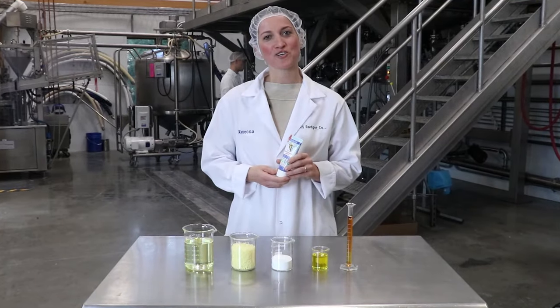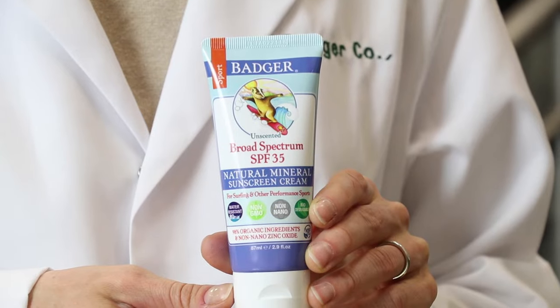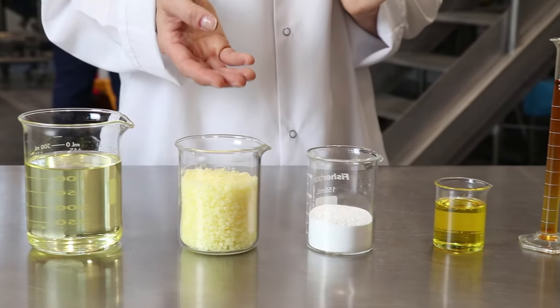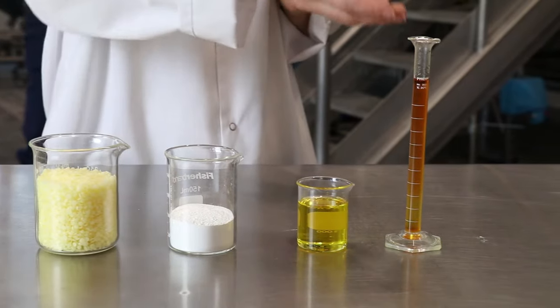Badger sunscreens are unique because they contain so few ingredients. Today we're making the SPF 35 Sport Cream. It only has five ingredients: organic sunflower oil, organic beeswax, non-nano zinc oxide, organic jojoba, and sunflower vitamin E.